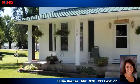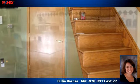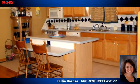To arrange a time to stop by and view this listing, or if you would like more information, please contact 660-826-9911. That's 660-826-9911. Thank you for your interest in this listing and enjoy the presentation tour.